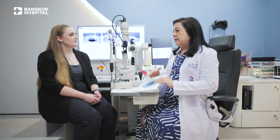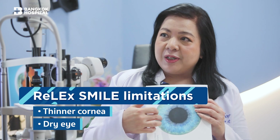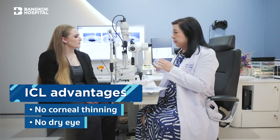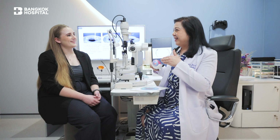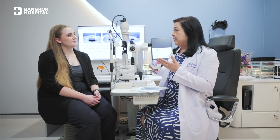Comparing the two: with SMILE, everything is done on the cornea, so the cornea becomes a little thinner and can become a little drier, because we touch part of the nerve on the cornea's surface. So for someone with a thin cornea or dry eyes, SMILE may not be as beneficial. With ICL, we don't touch the cornea at all — so there's no cornea thinning and no dry eyes. Some people worry about having something placed inside the eye, and that's something to consider personally. But both procedures are good and can free you from glasses or contact lenses.